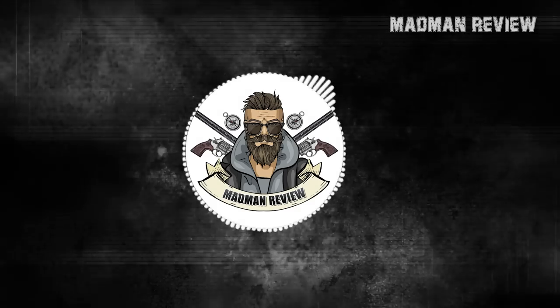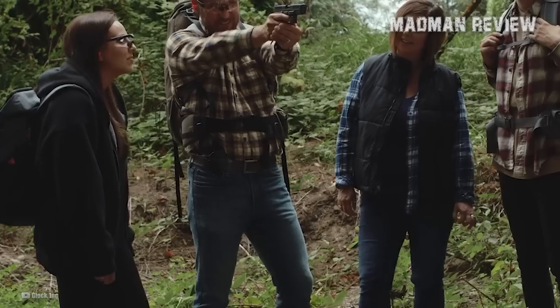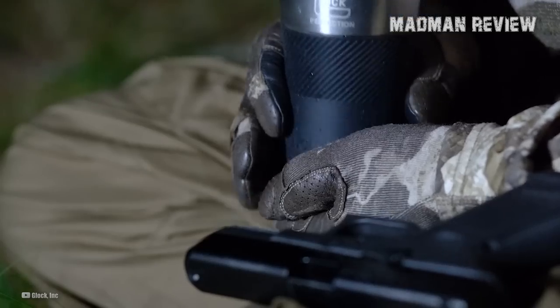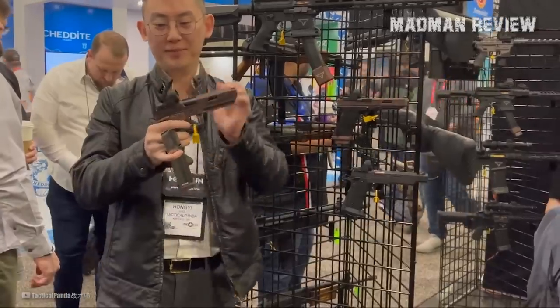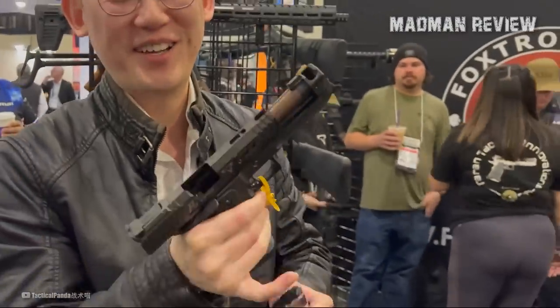Welcome back to Madman Review, this is your host Mike. If you've been living under a rock for the last five or so years, then you probably have no idea why the civilian self-defense handguns market is now overflooded with Micro-9s.